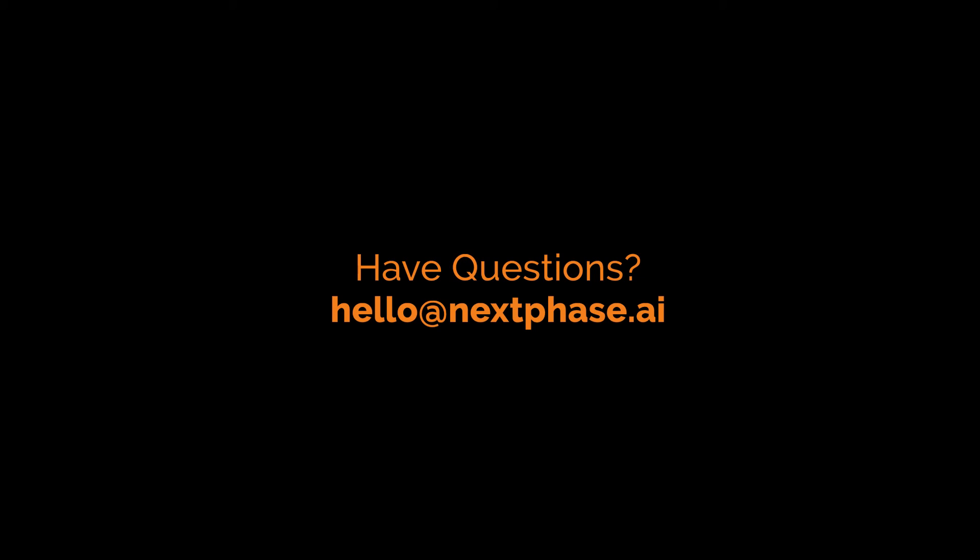Do you have questions about migrating from Oracle to AWS? Call or email us anytime. At NextPSAI, we help companies like you every day. Thanks for watching.